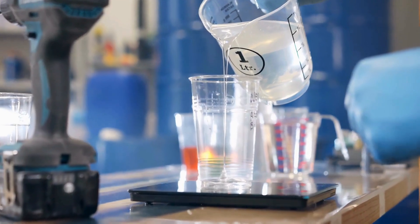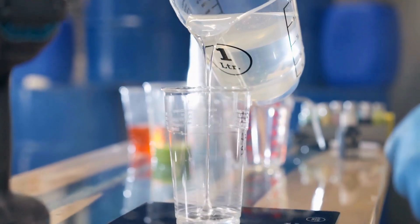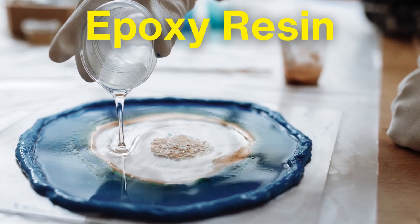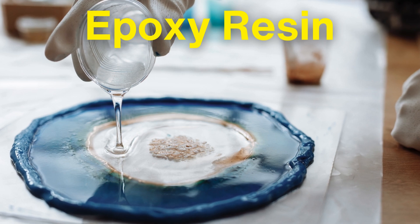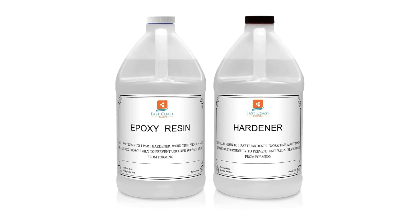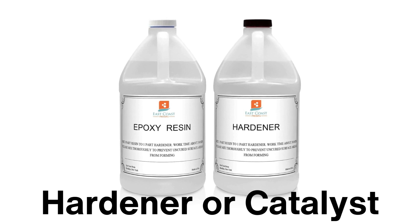To understand how epoxy resin coatings protect surfaces, we first need to explore what epoxy resin is. Epoxy resin is a type of thermosetting polymer, meaning it starts as a liquid but hardens into a solid through a chemical reaction called polymerization. This reaction occurs when epoxy resin is mixed with a hardener or catalyst, usually in a two-part system.